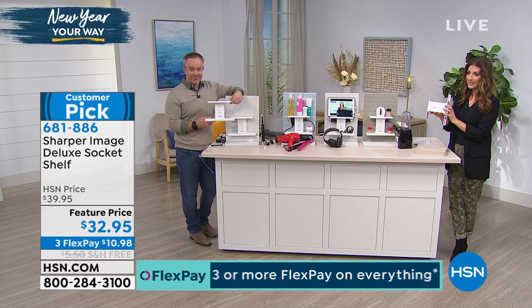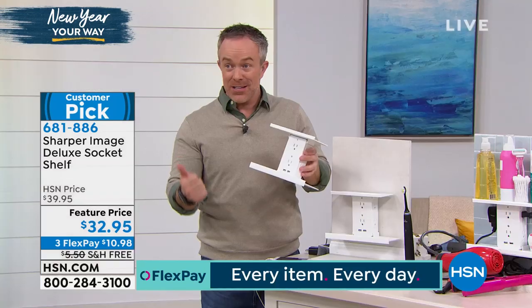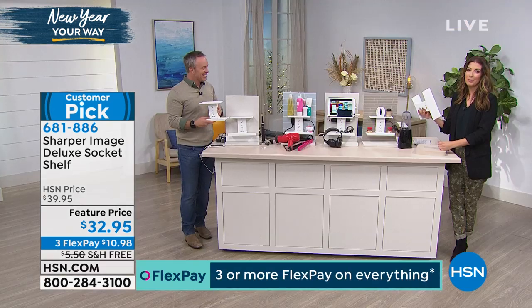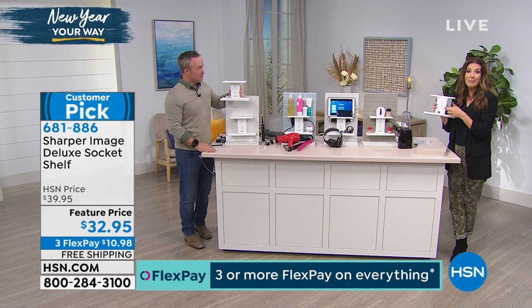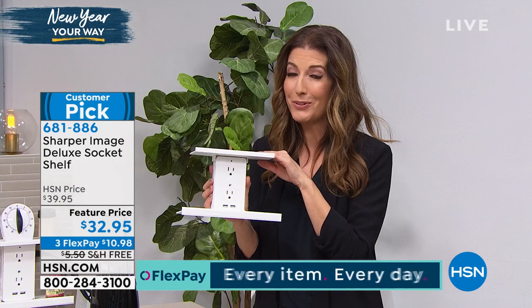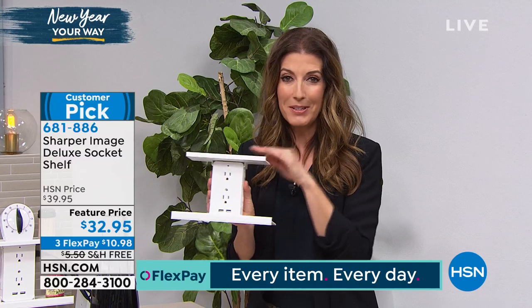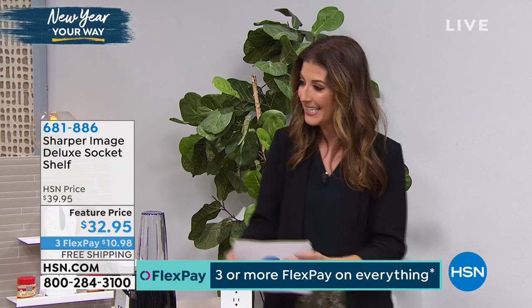You can plug it in sideways — you might not be able to use the shelves, but you still get surge protection and USB power. This is like electricity for dummies — anyone can plug this in. You're going to love the extra shelf space. Jump online, I'd hate for you to miss out on the Socket Shelf. They always go fast. This is a great way to get organized, start the new year off right, and declutter. We've got more great solutions right after this.